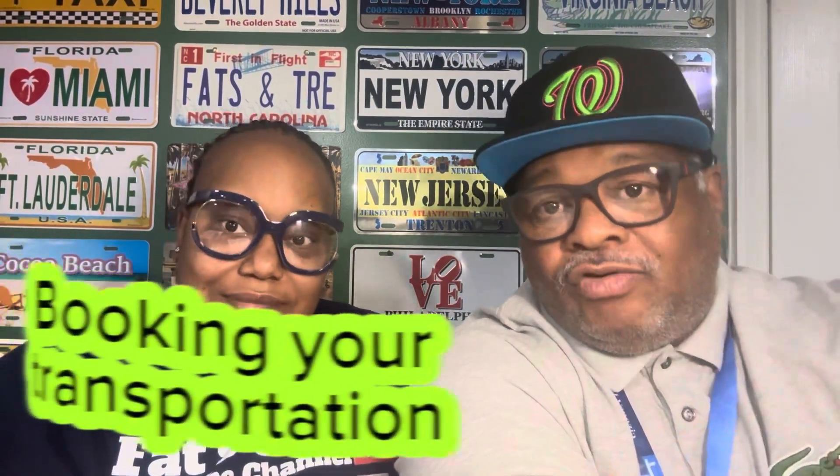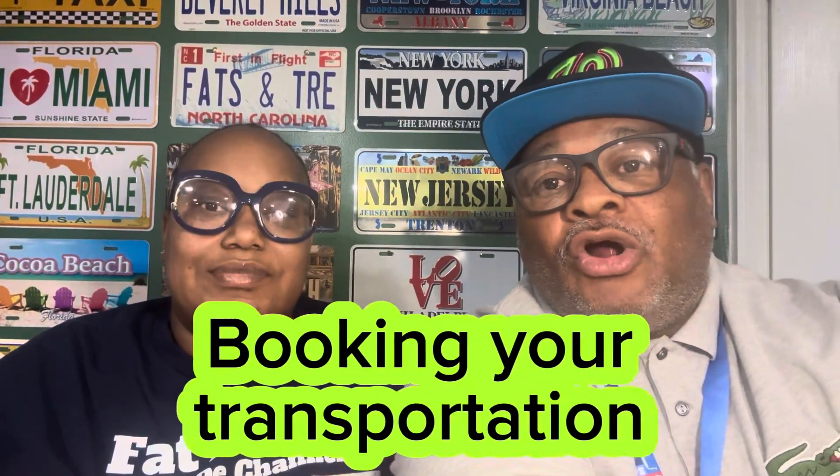Next, book your transportation ahead of time for when you get off — your Uber, van service, or whatever. You won't have to worry about standing in a crowd trying to figure out which van is going to which airport. If you already have it taken care of, they'll be out there waiting for you with a sign that says your name, right there waiting on you.